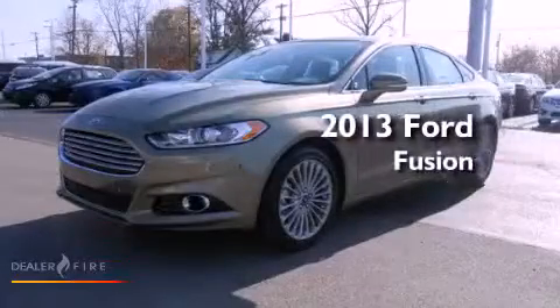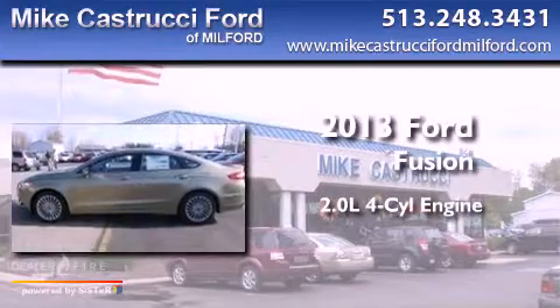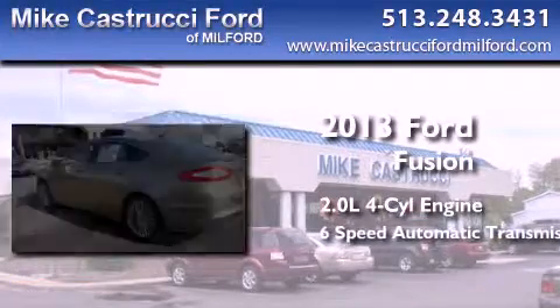This is a brand new 2013 Ford Fusion. It features a 2.0-liter four-cylinder engine and a six-speed automatic transmission.